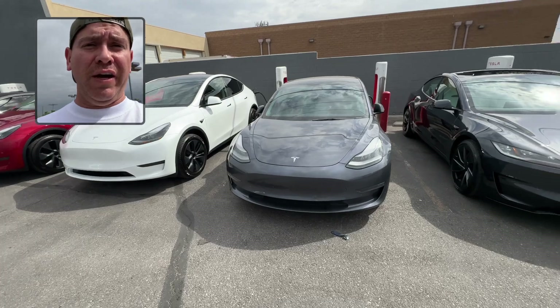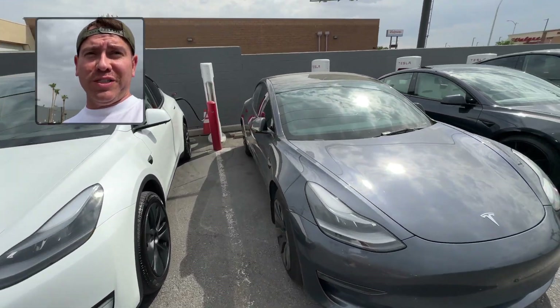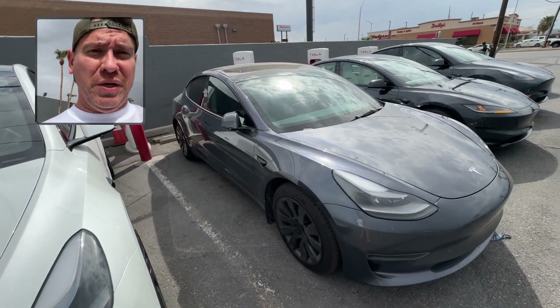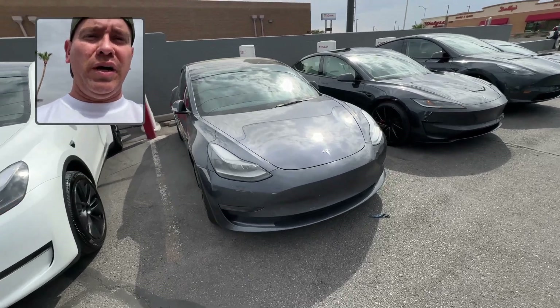So here we are in Las Vegas, Nevada — we got the vehicle back. Funny story: we got the vehicle back and one of the passenger windows wasn't going down. Unfortunately one of the managers came and had to calibrate the window for us, so we got that squared away — super easy fix. We should be back on our way to Los Angeles now and shouldn't have any more problems.